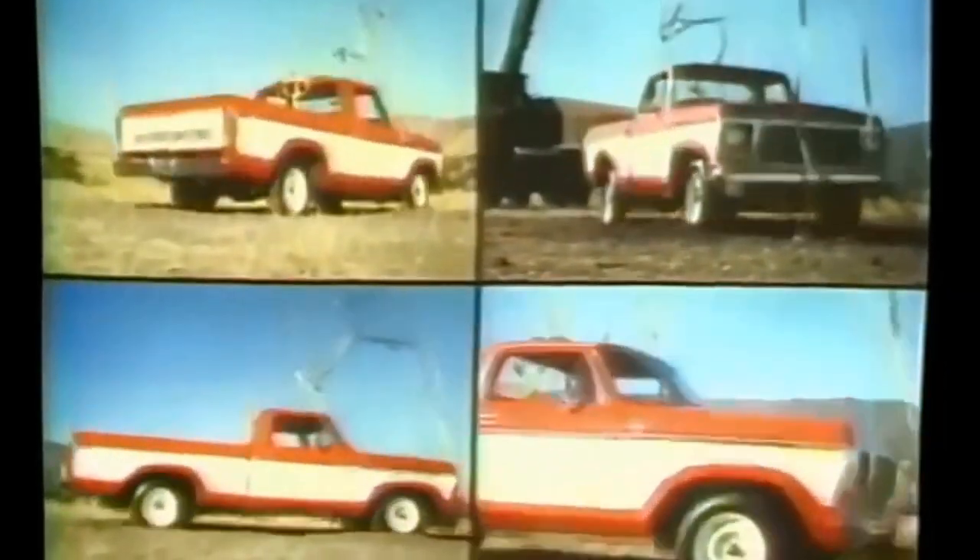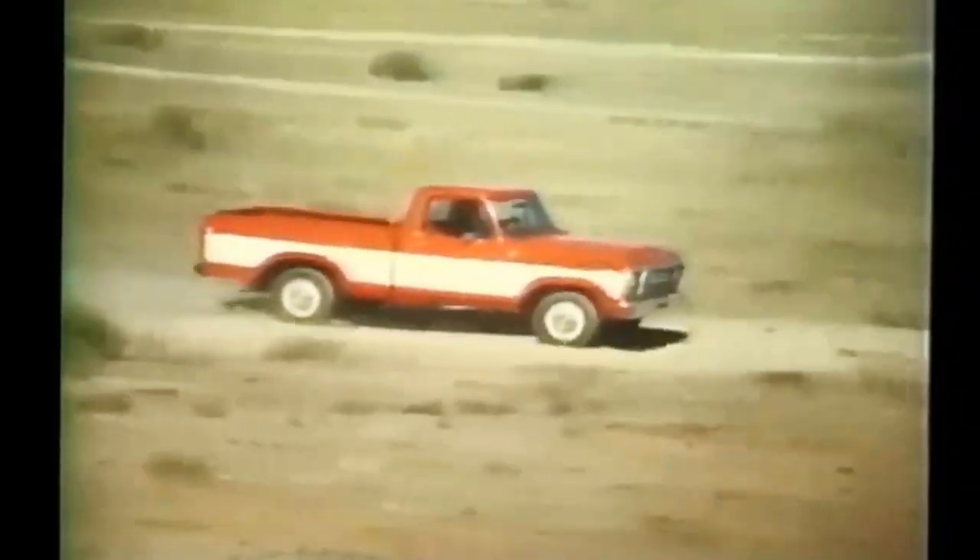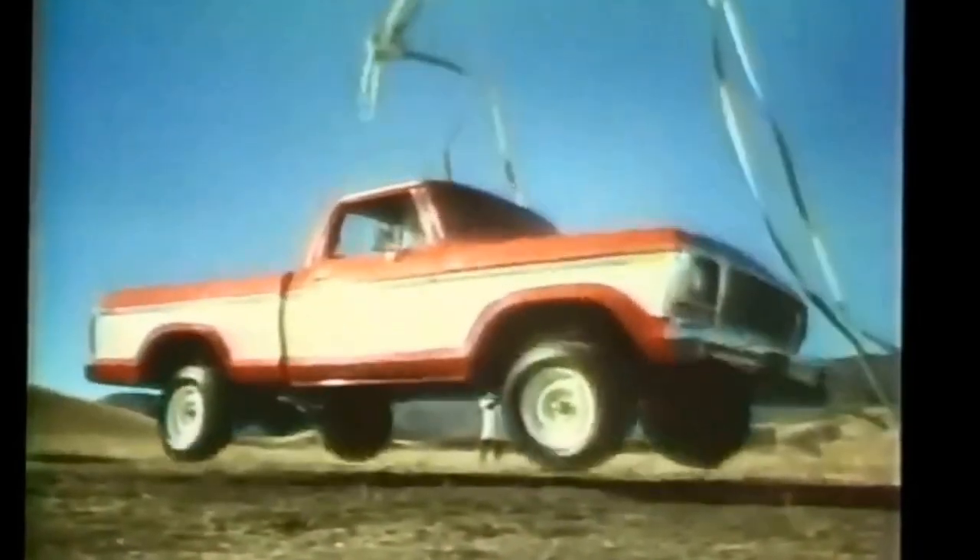Let's see that again. Some terrific pounding, huh? It's nice to know a Ford took a free fall like this without damage. And good to know you've got strong twin I-beam suspension up front when you hit bumps like these. Ford — built down-to-earth tough.